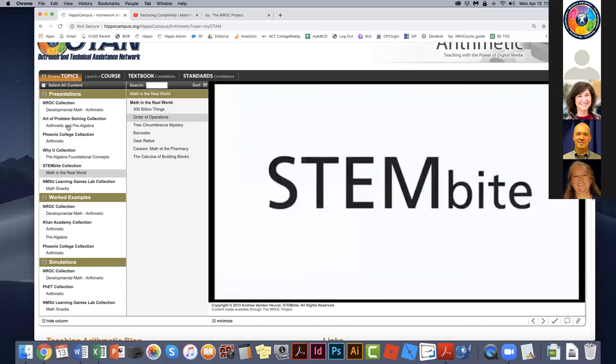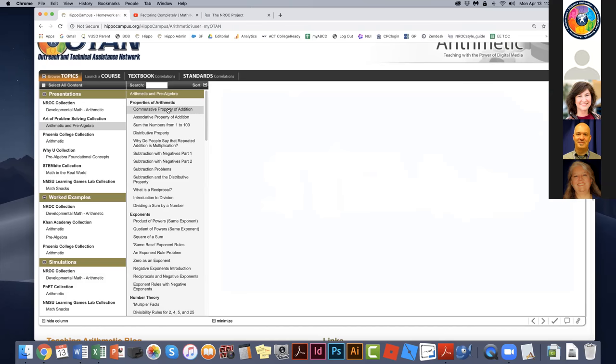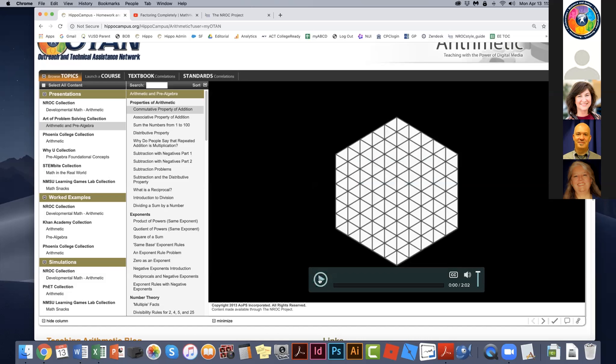We have another collection called Art of Problem Solving, aimed more toward middle school and high schoolers learning math, though it may also resonate with adult learners. The instructor, Richard Ruszyk, has such a passion for math and is so able to get into the heads of people trying to learn it. Let's look at a snippet from Art of Problem Solving — we won't go through the whole video for most of these, just little snippets.